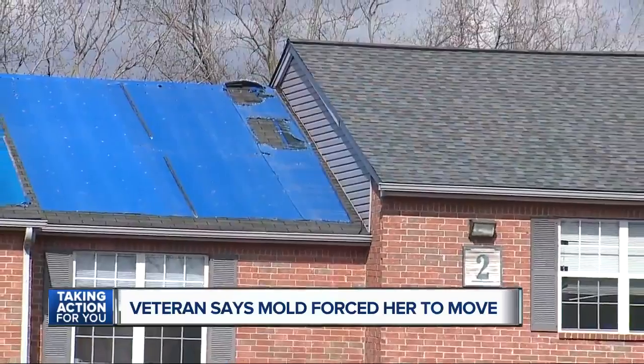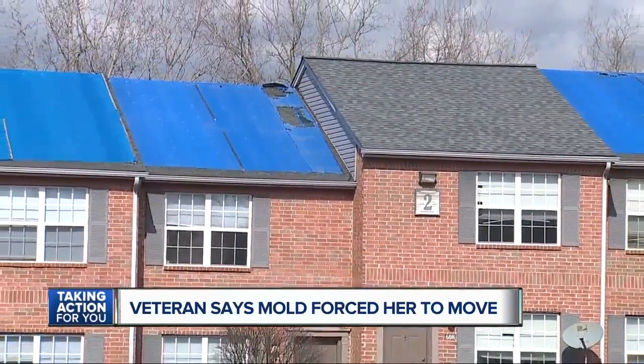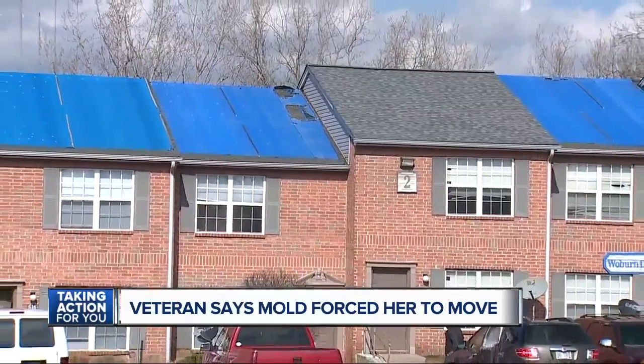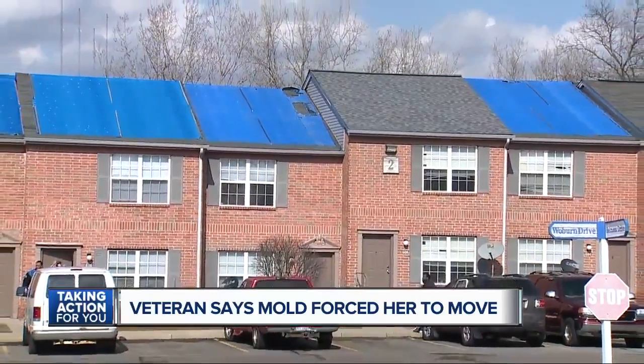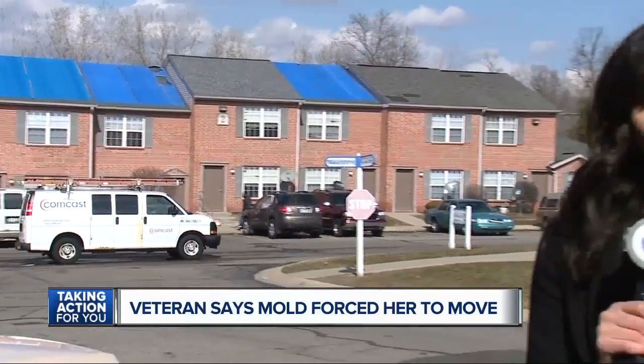We reached out to the city of Ypsilanti because we wanted them to take a closer look at this roof. They came out yesterday and slapped this property with a violation for not having the correct permit. They say they're going to come back out and re-inspect in 30 days. And we're going to continue to follow the story until we get some resolve. For now, in Ypsilanti, Amira David, 7 Action News.